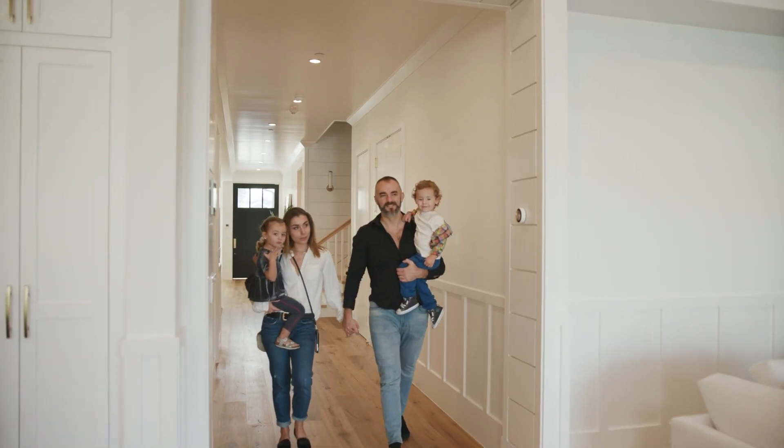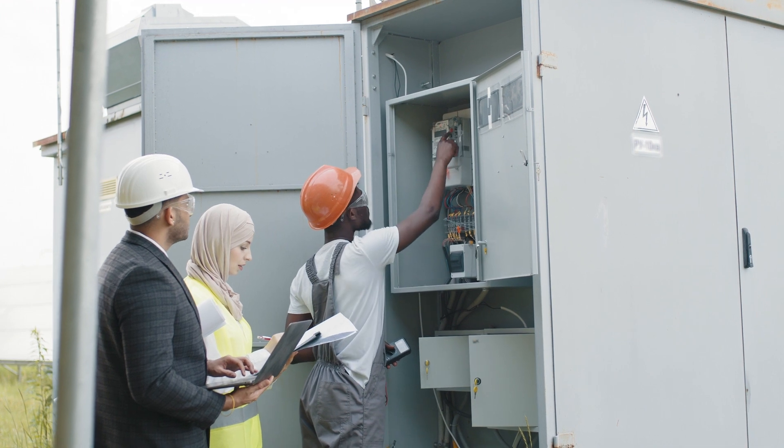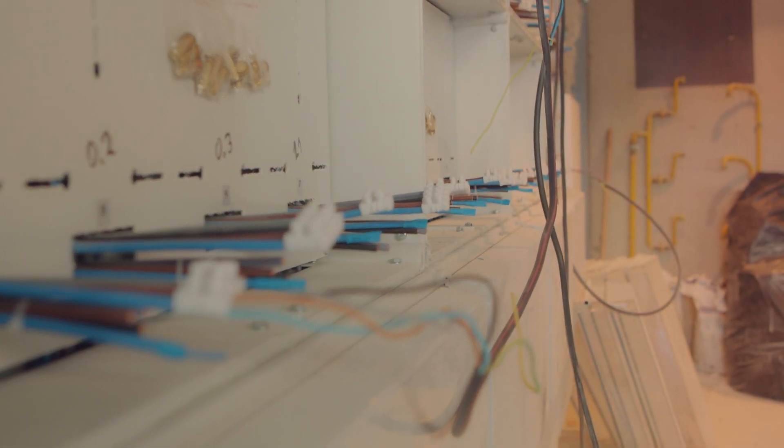The final inspection I recommend is your one-year inspection. Most builders will cover just about everything in your home for that first year. Your third-party inspector will come in and ensure everything is still in good working order and nothing has malfunctioned or broken as the house has started to settle. You can then have the builder repair these items at the one-year mark before they are no longer covered.